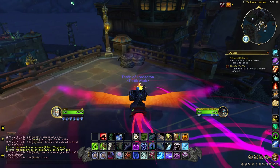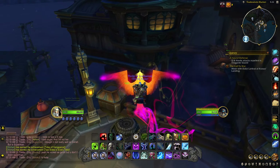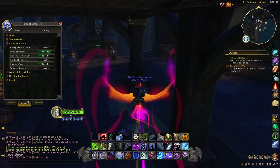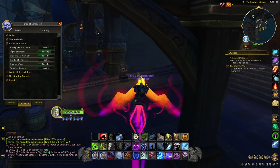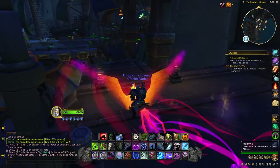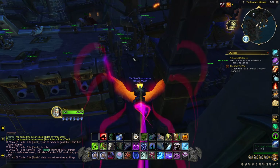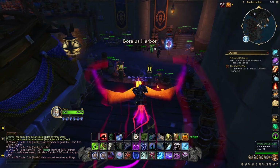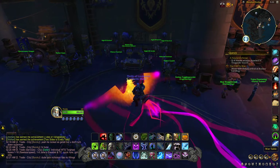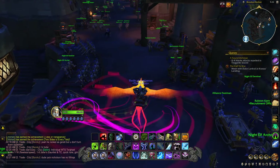You need to be level 50 at least, and I believe you also need to have Friendly reputation with the Proudmoore Admiralty, Storm's Wake, and the Order of Embers. Friendly is pretty easy — it's just 3,000 rep. If you just do the main quests to the end you'll get it.